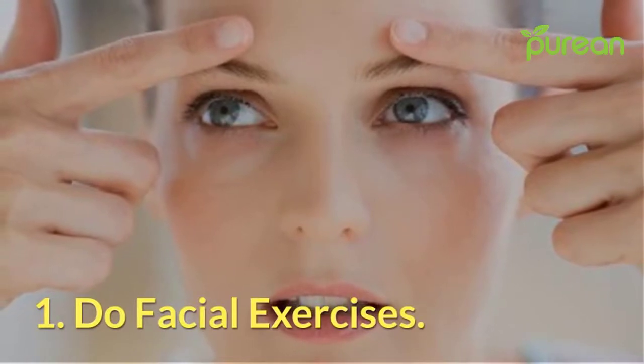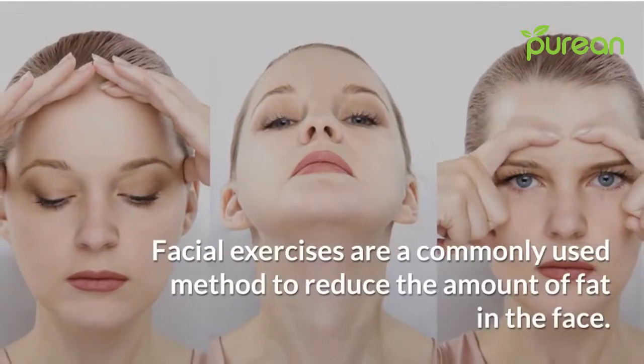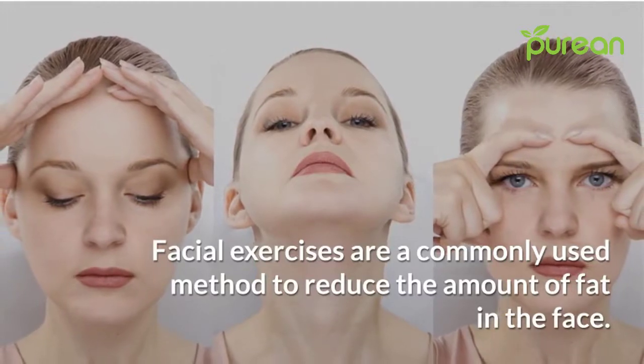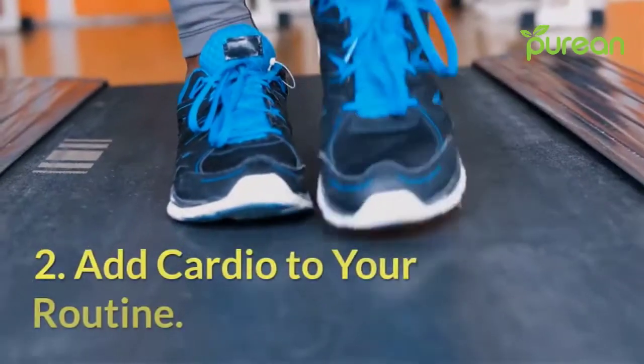Number one: do facial exercises. Facial exercises are a commonly used method to reduce the amount of fat in the face. Although research is limited, one study found that performing facial muscle exercises improved muscle thickness and facial rejuvenation.